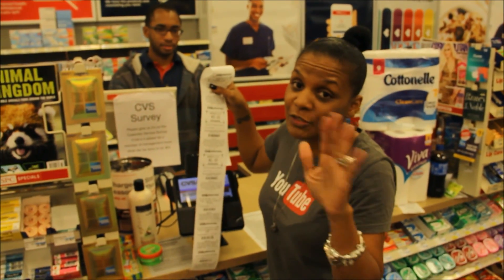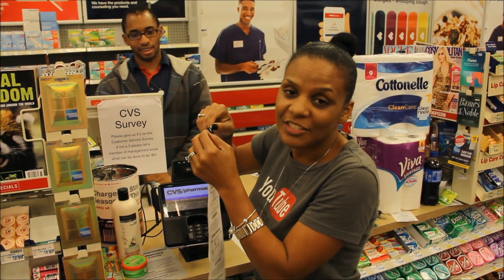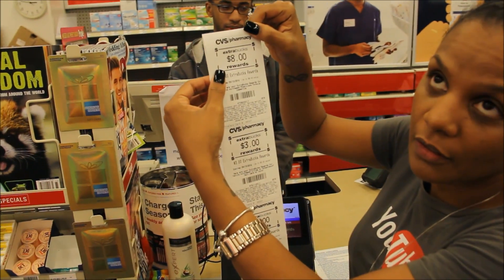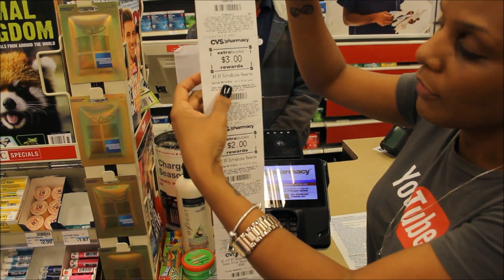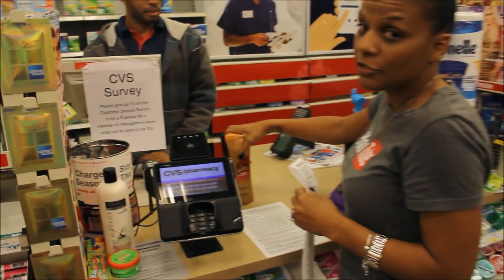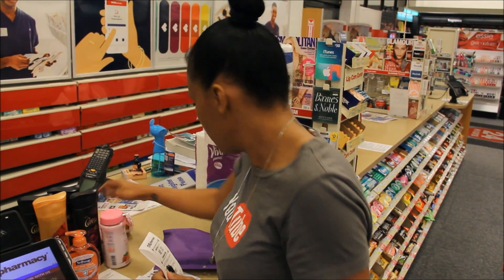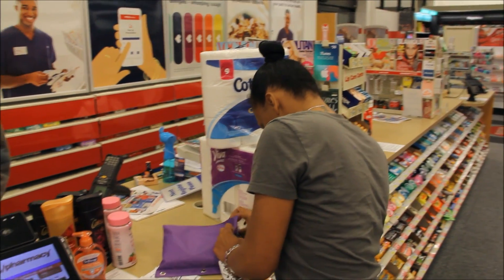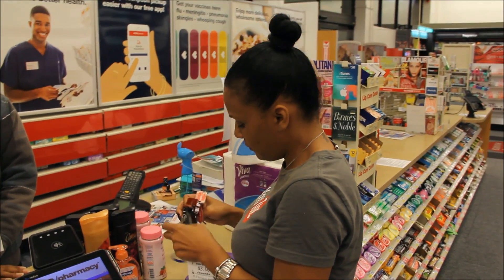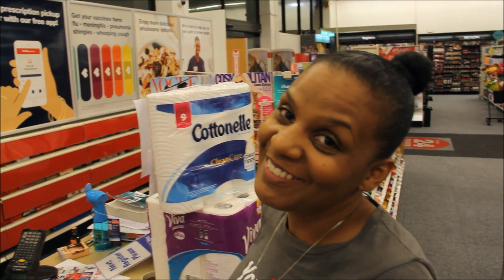Okay guys, so you saw I had to pay out of pocket, but don't worry — that money is coming back to me. I paid $18 out of pocket but I got $13 back: $8 for the Physician's Formula, $3 for the hairspray, and $2 for the Garnier. Now I'm going to roll this into my next transaction. I do expect to get beauty bucks back this week, so that should be good.